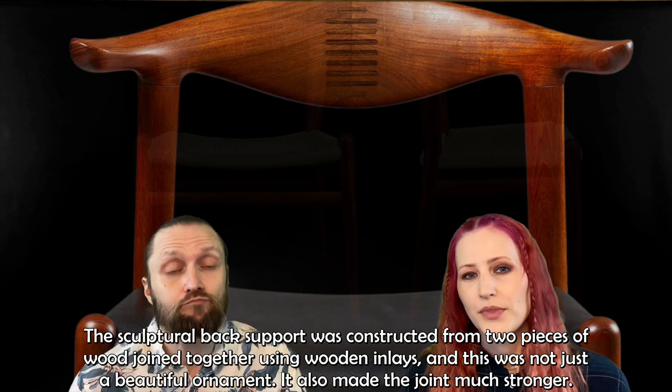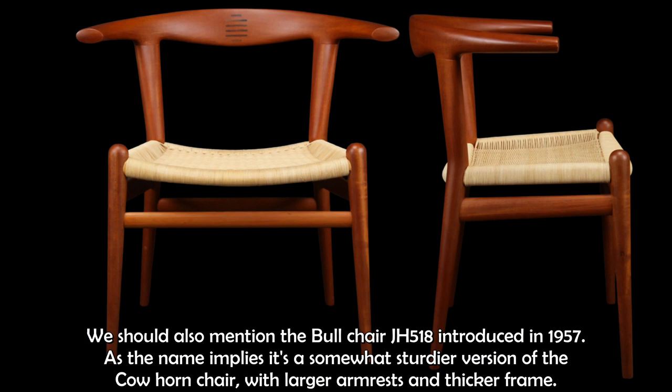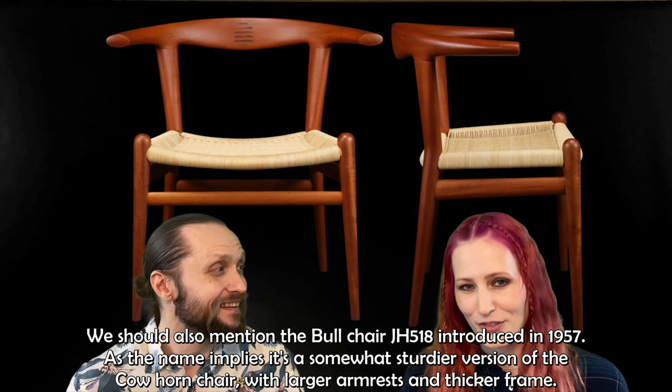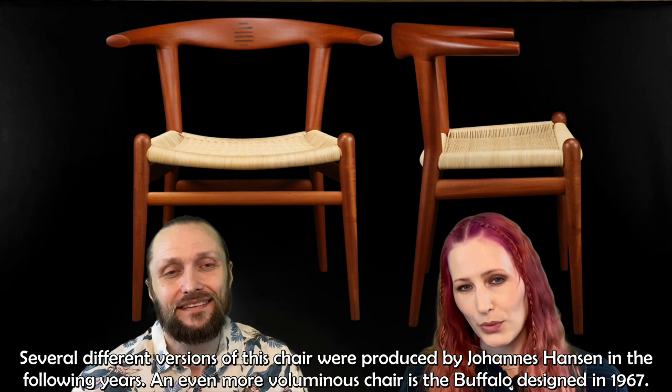We should also mention the bull chair, JH-518, introduced in 1957. As the name implies, it's a somewhat sturdier version of the cowhorn chair, with larger armrests and a thicker frame. Several different versions of this chair were produced by Johannes Hansen in the following years.